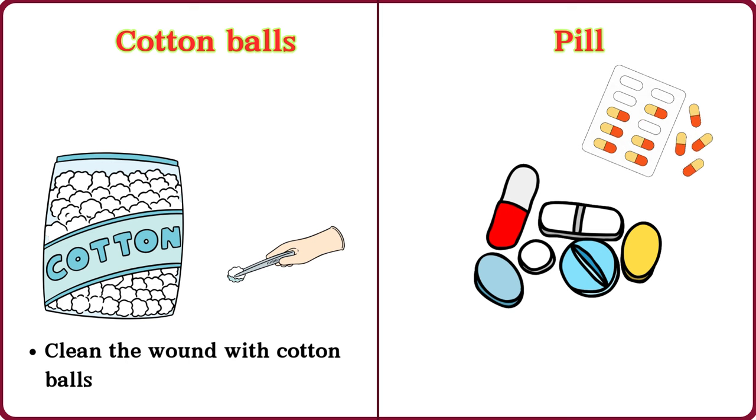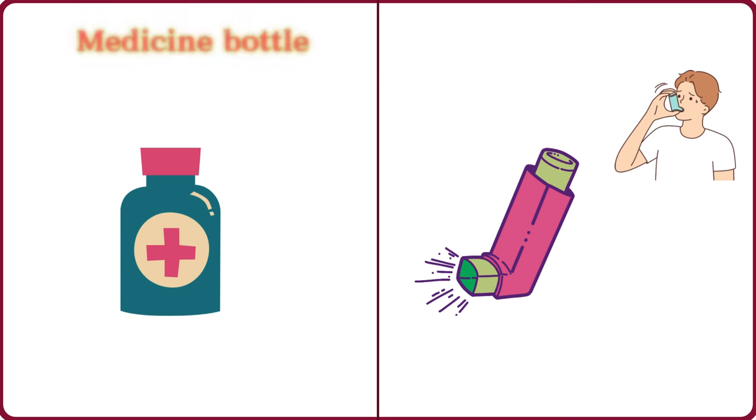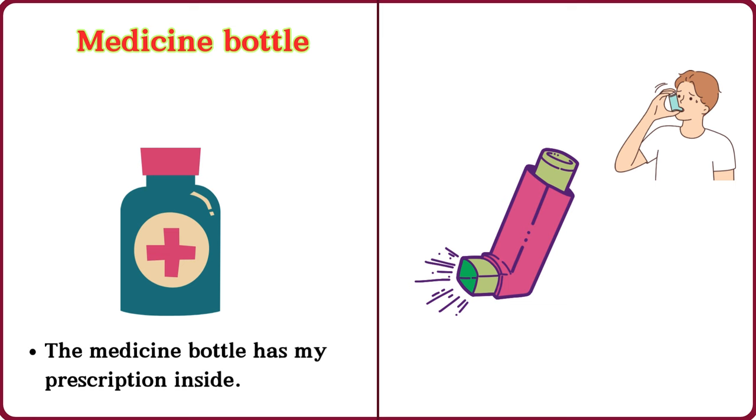Pill. I take one pill every morning. Medicine bottle. The medicine bottle has my prescription inside.